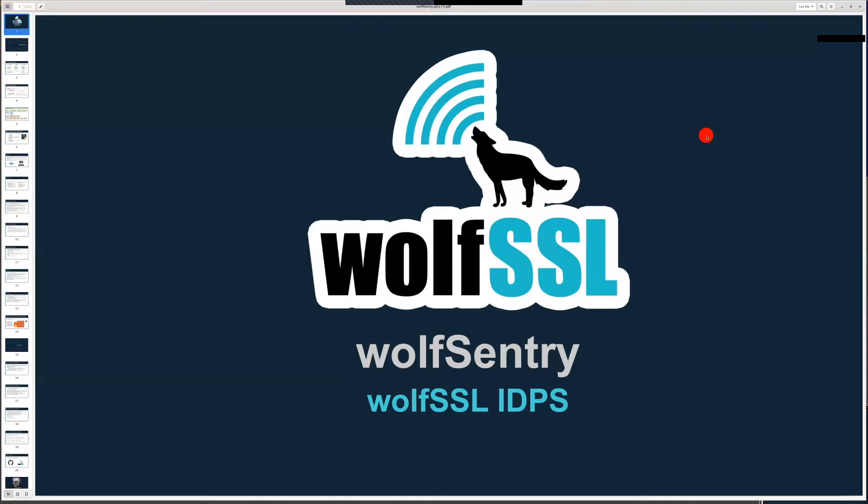I invite everyone to follow us on Twitter at WolfSSL as well as all of our other socials, and please feel free to email us at facts@wolfssl.com if you have any additional questions.